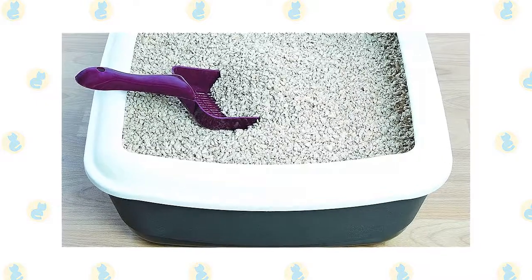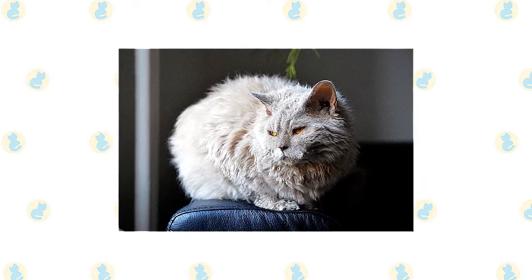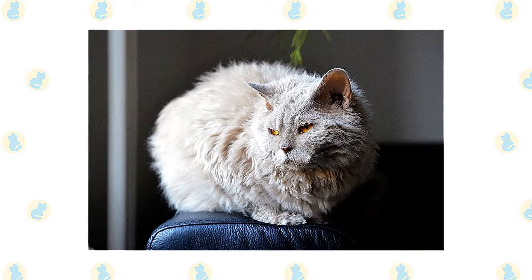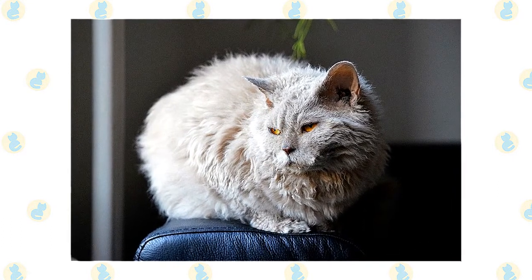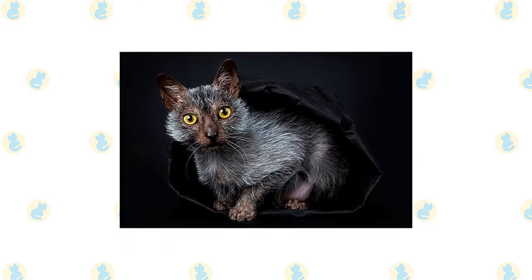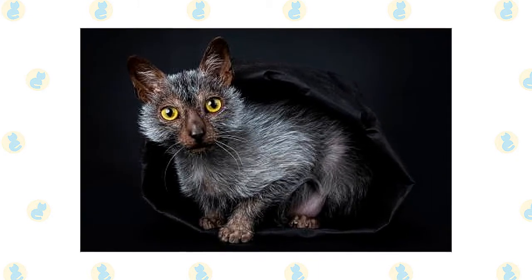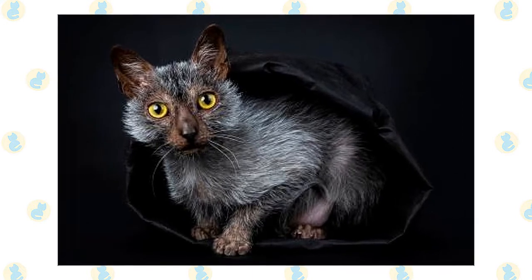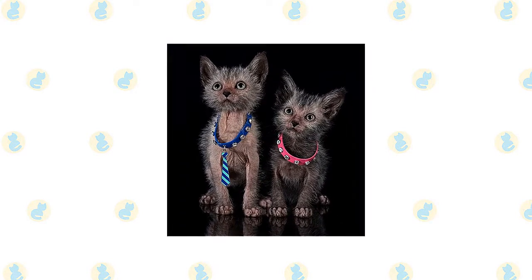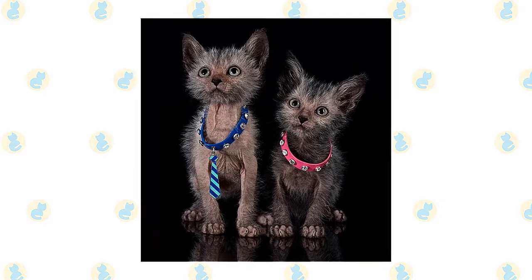It's a good idea to keep the Lykoi and Selkirk Rex as indoor-only cats to protect them from diseases spread by other cats, attacks by dogs or coyotes, and the other dangers that face cats who go outdoors, such as being hit by a car. Lykoi and Selkirk Rex who go outdoors also run the risk of being stolen by someone who would like to have such an unusual cat without paying for it. The Lykoi cat and young kids are a top-notch combination. Just make sure that early socialization takes place and boundaries are properly set on both sides, and supervise early interactions. When it comes to other household pets, the good-natured Lykoi fares well with many domestic animals, though individual personalities always matter.